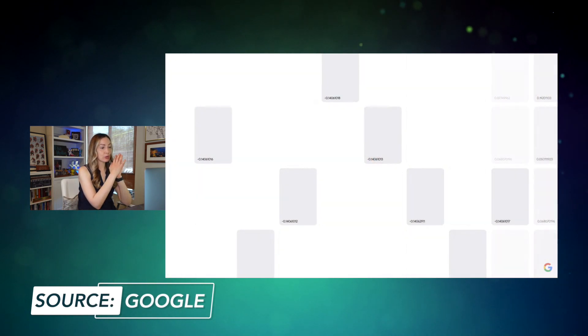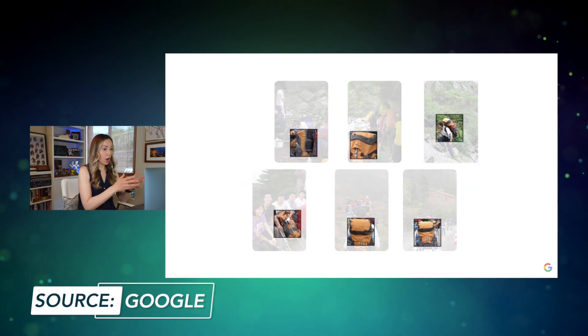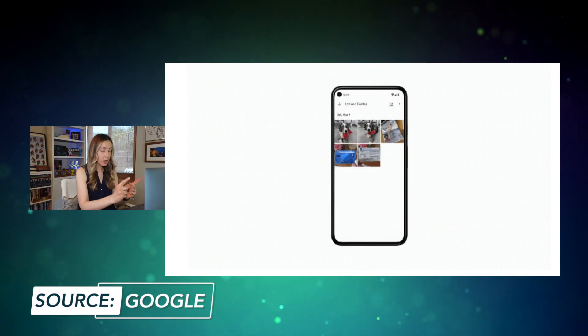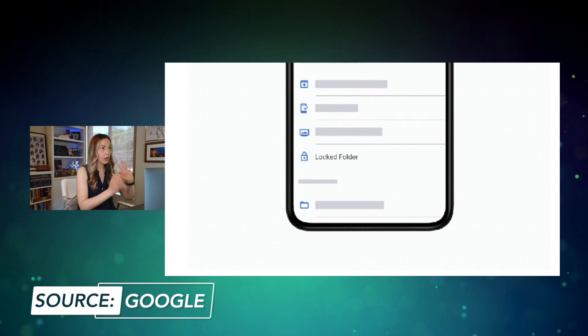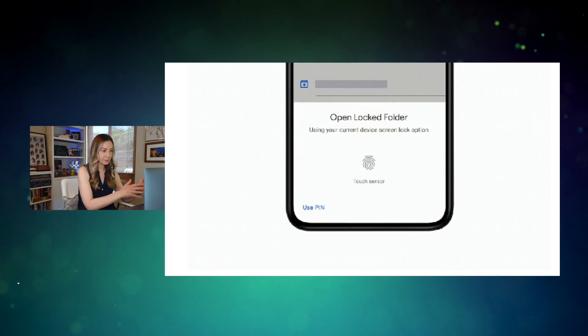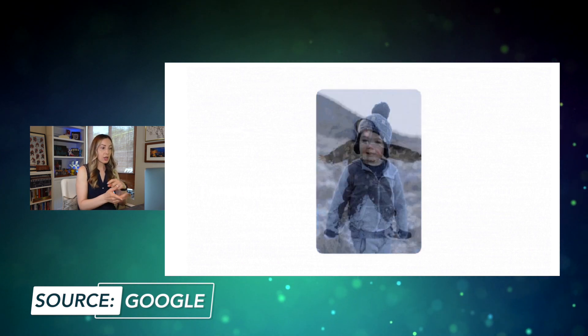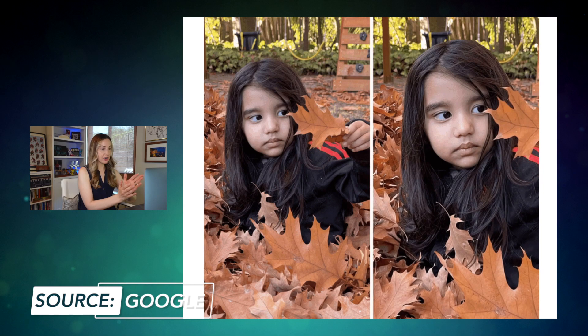Announcement number 8 — important Google Photos updates. First, users will be able to store photos in a locked folder, meaning you can create password-protected space on your phone. The photos won't appear when scrolling through the Photos app — they'll only be available in that password-protected spot. This is coming to Pixel first, then other Android devices later in the year. Also, you'll now be able to make animated photos from stills. Google is calling this feature Cinematic Moments, and it uses two still photos to create a moving image.